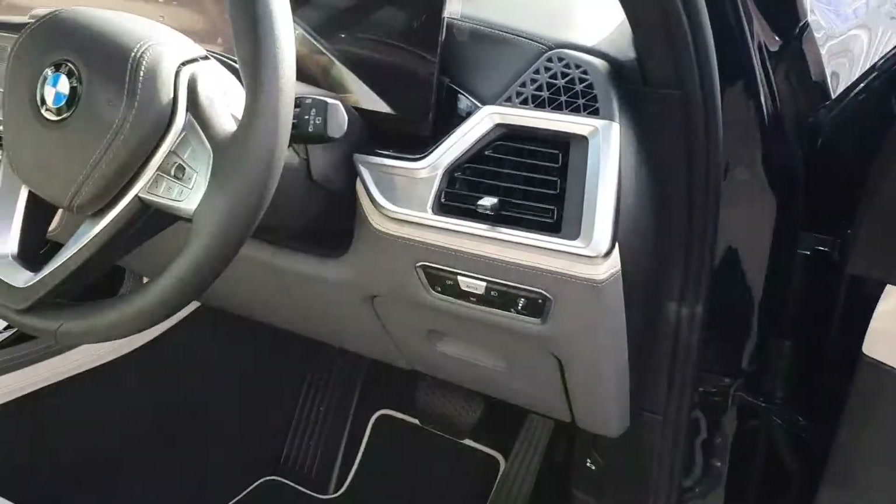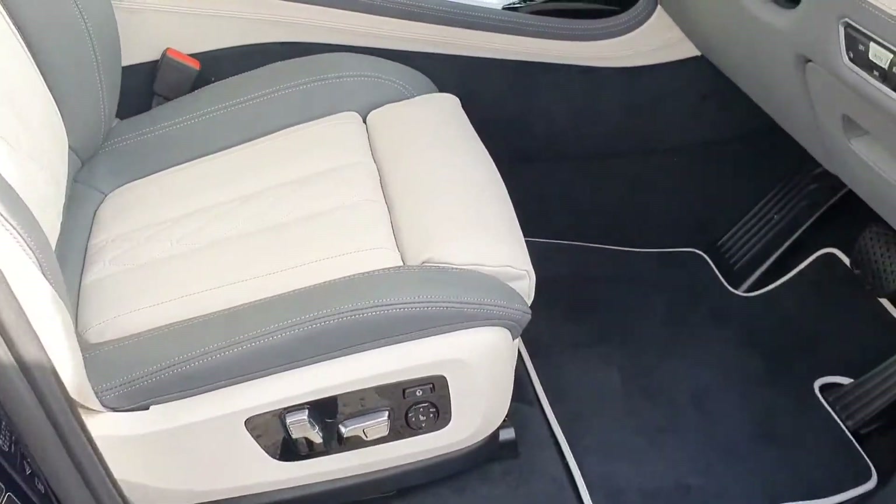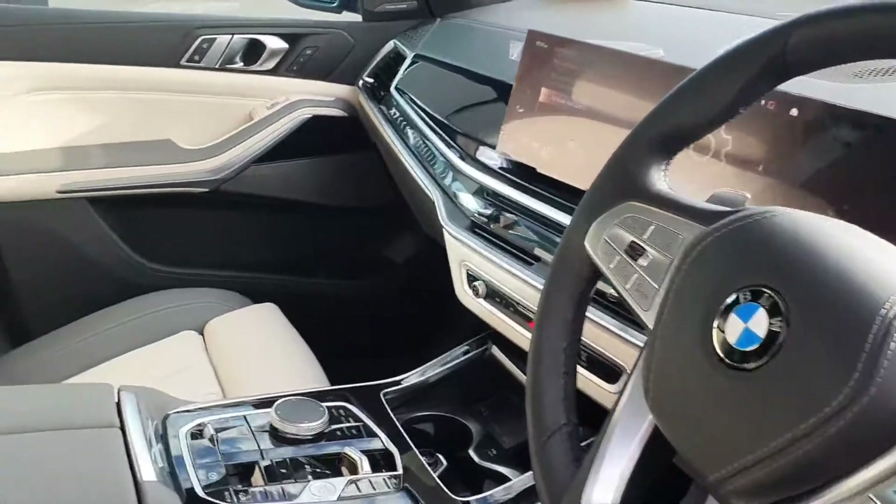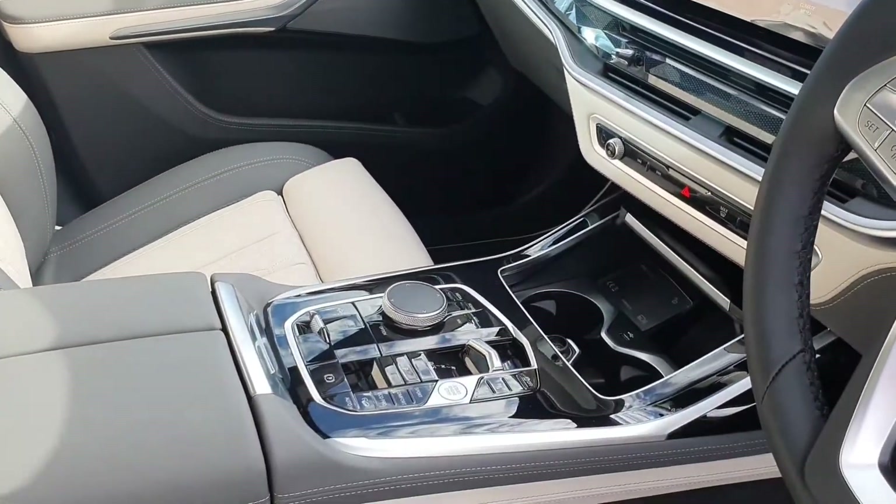Automatic headlights and wipers, electric seats, heated seats as well, a multi-functional steering wheel, and our fully automatic shifter.